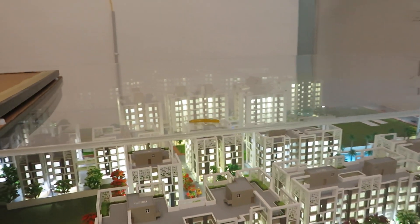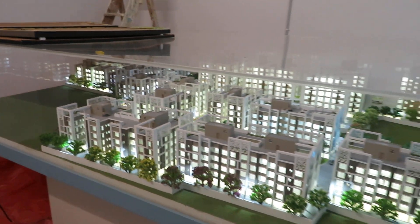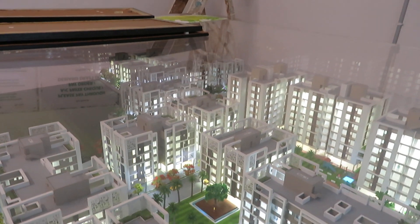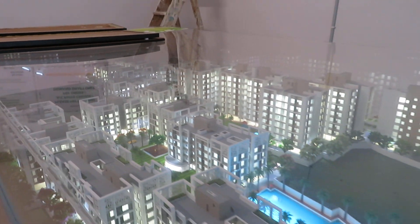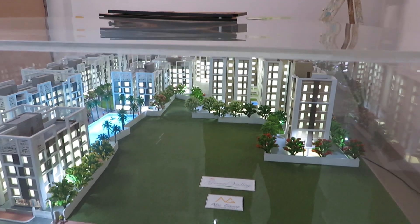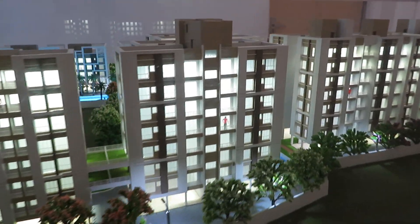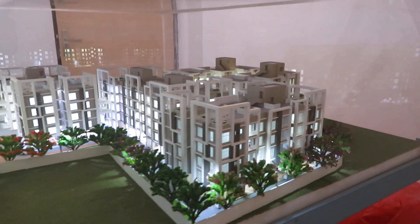This is a huge township with 21 towers of G+4 and G+7. You can see Phase 1 towers — one, two, three, four — these are the towers already given handover. We are having approximately 700 plus families living here. Phase 2 on this side has G+7 towers currently under construction, while these other Phase 2 towers are ready to move in, already given handover.